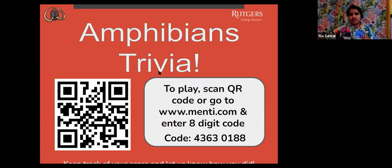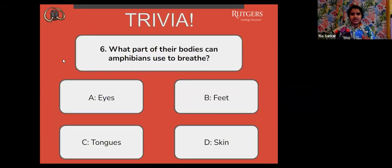You can also put your answers in the chat — that is fine too. Just keep track of what you're getting right. The next question: what part of their bodies can amphibians use to breathe? A, eyes. B, feet. C, tongues. Or D, skin.